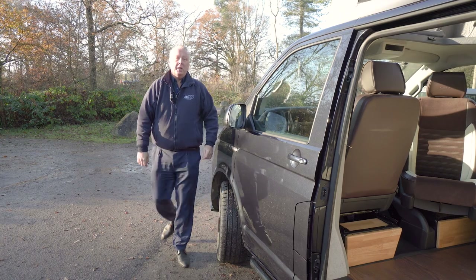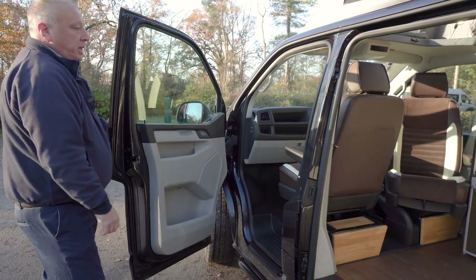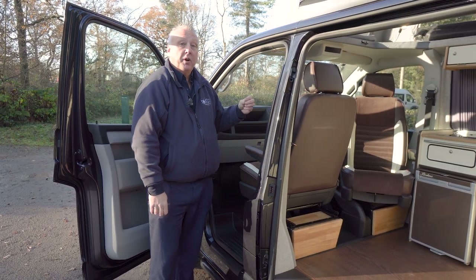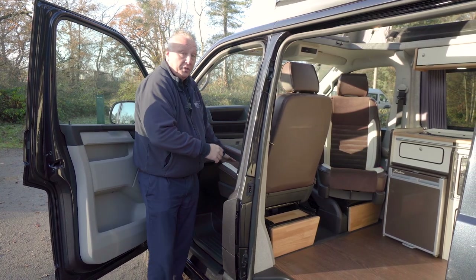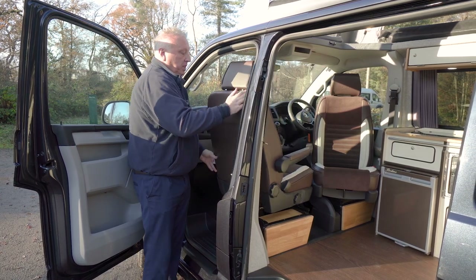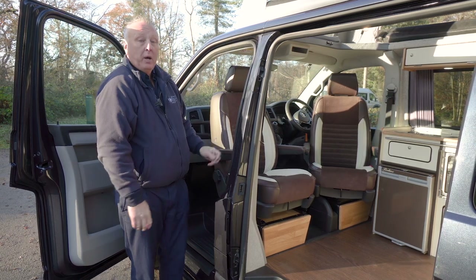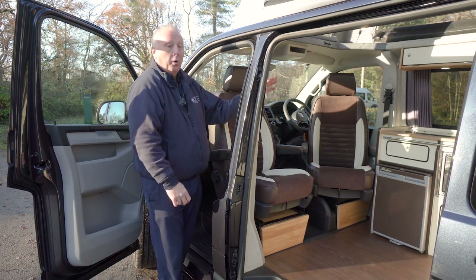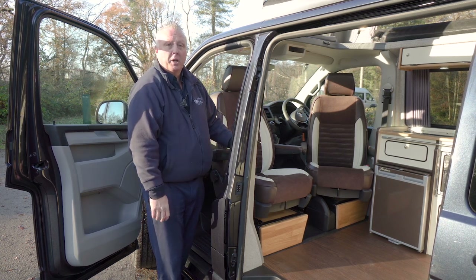Moving around to the living area, I'm going to demonstrate the front seats. This vehicle has two single front seats and we specify from the factory that they were both on swivel plates. The swiveling action is very simple — just operate the little handle on the front, turn the seat around, and it locks into position facing towards the rear of the vehicle, making a very nice sociable living area for up to four occupants.